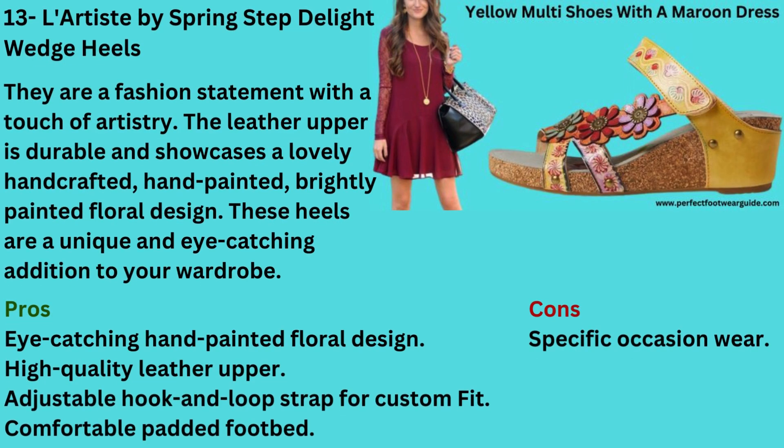Number 13: Yellow Shoes with a Maroon Dress — L'Artiste by Spring Step Delight Wedge Heels. They are a fashion statement with a touch of artistry. The leather upper is durable and showcases a lovely hand-crafted, hand-painted, brightly painted floral design. These heels are a unique and eye-catching addition to your wardrobe. Pros: Eye-catching hand-painted floral design, high-quality leather upper, adjustable hook-and-loop strap for custom fit, comfortable padded footbed. Cons: Specific occasion wear.